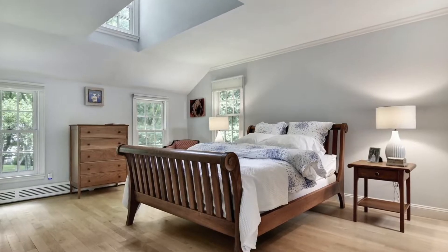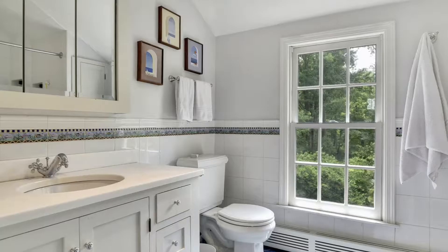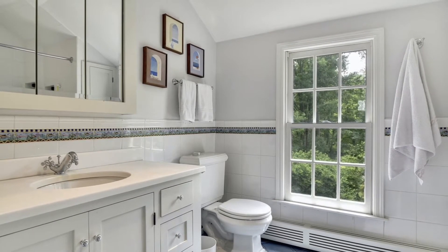Upstairs, when you get to the landing, you take a left and you're into the master bedroom. High ceilings, skylights, a walk-in master closet, and a full-size master bath.